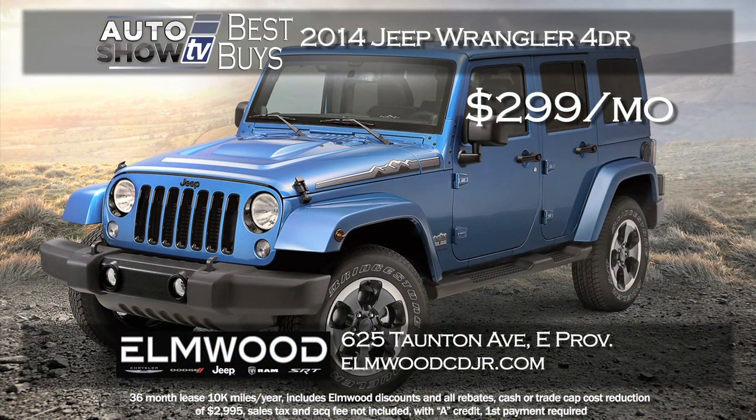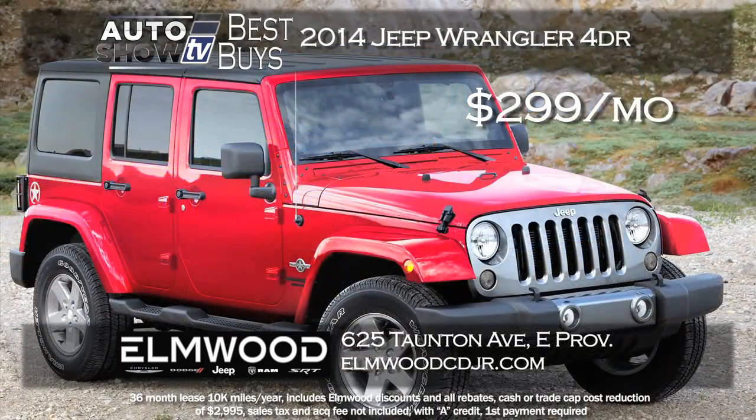Recently we featured the Jeep Wrangler on the show, and here's a sweet lease deal on a 2014 Jeep Wrangler four-door Sport model with all the discounts factored in. You can lease for just $299 a month for 36 months. It has an MSRP of over $33,000 — that's a great deal at Elmwood Jeep in East Providence.